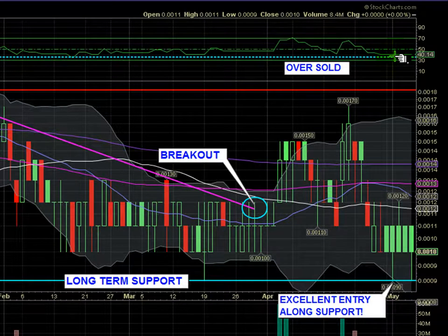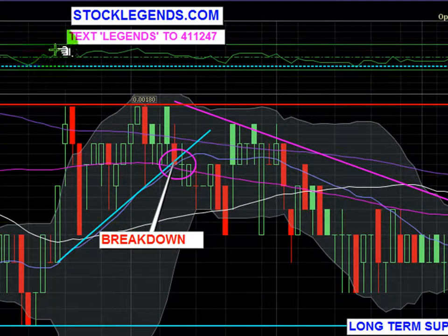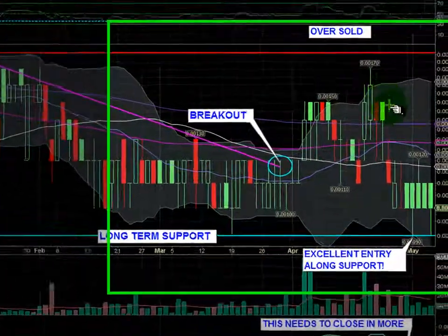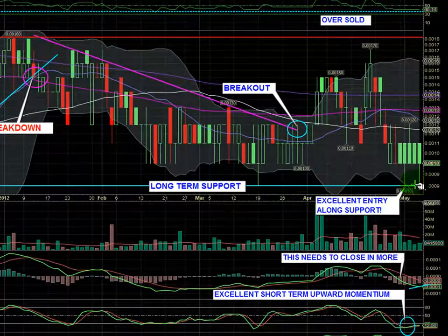Currently, RSI is oversold, sitting at 40. You can see it generally gives overbought signals when it approaches 70, and another one around here. Any of these spikes up could have been taken as exit points, but currently it's sitting at oversold and a great entry for a possible run to come in the near future.